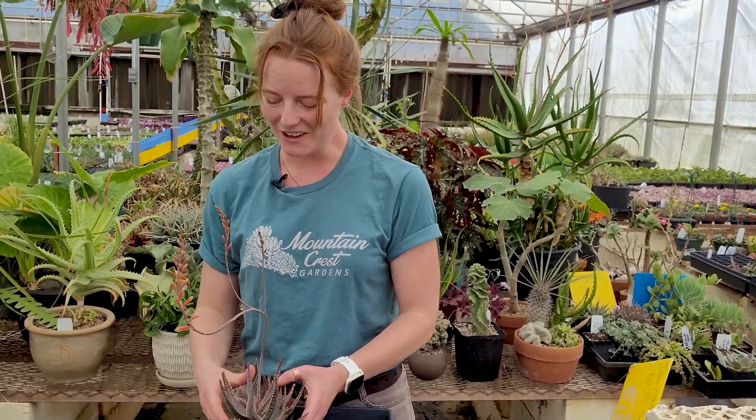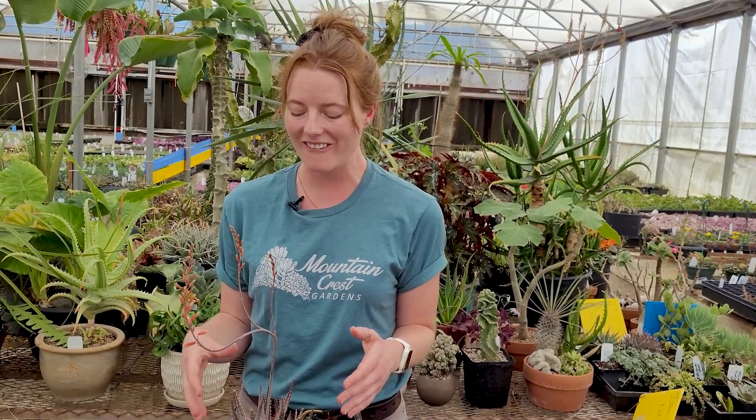And there you have it, all five of my top five sci-fi succulents. I hope maybe some of those were new to you, or also feel free to share your favorite weirdo plants with me in the comments. Thanks, bye.